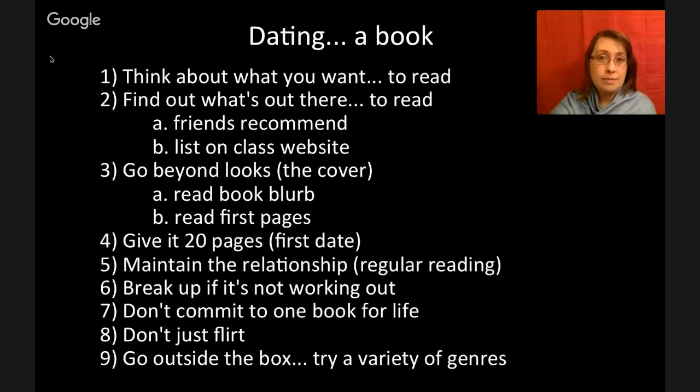Now let's talk about dating — dating a book. Think about what you want to read. What are you interested in? Find out what's out there. See if a friend has a recommendation. There's also the list on my class website. Go beyond looks — that's just the cover. Read the book blurb on the back or inside cover. If that seems interesting, read the first pages. If you pick a book based only on the cover, that's like asking someone to the movies because you like their hair — you never actually talk to them, you don't know if they're interesting or if you have anything in common.